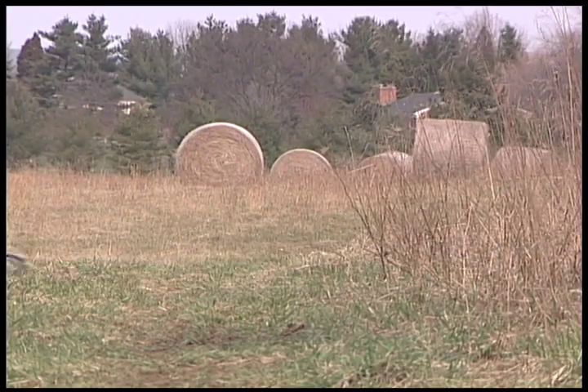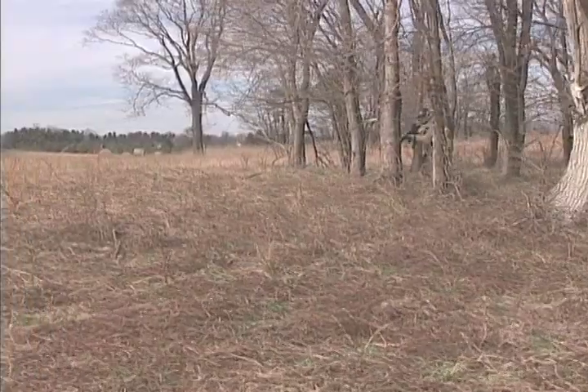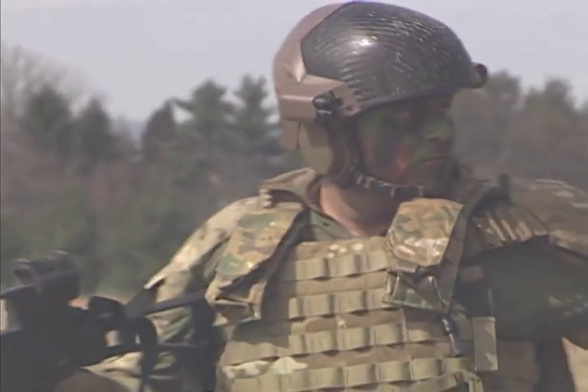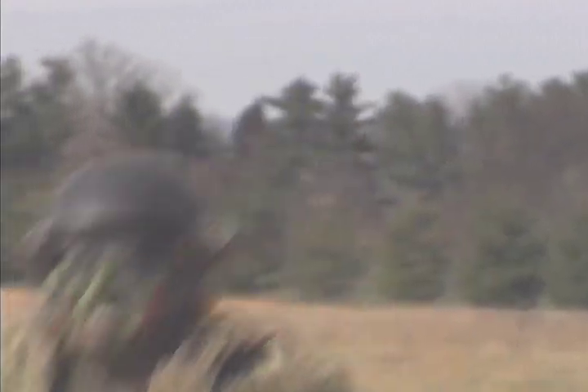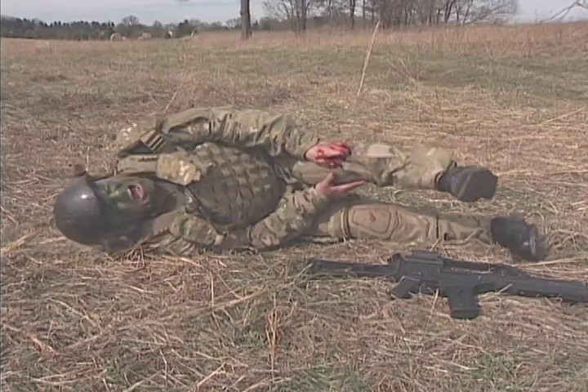Now technology exists to keep that promise without necessarily exposing human beings to further danger. Unaware of a sniper at a great distance, the soldier moves forward into the open field. In 2004, the Pentagon launched the design of a robot medic for evacuating injured troops from the battlefield.